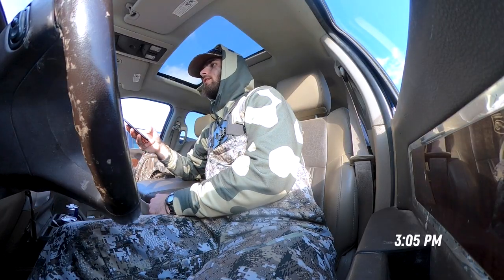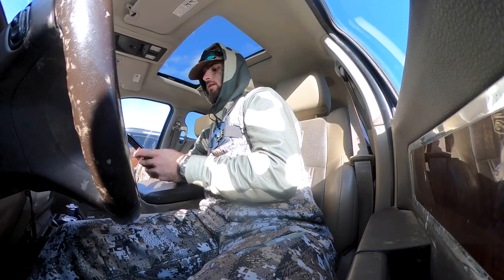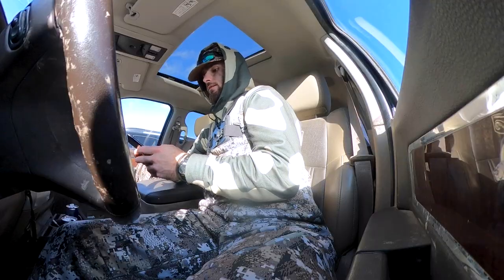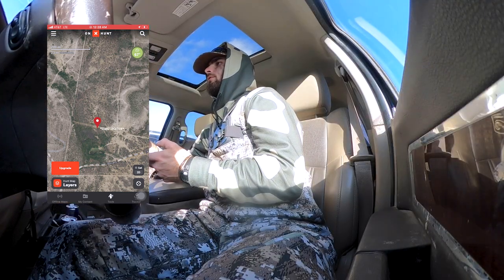I'm getting ready to go out for the evening hunt. We've got the tail end of this cold front coming in — I thought I was going to be able to squeeze in before it, but we're going to be just at the end of it this evening. It's a tough wind to hunt throughout here in Del Rio. I'm trying to get a better gauge on where my stand locations are in reference to the wind, and I don't really have many options to hunt this evening.